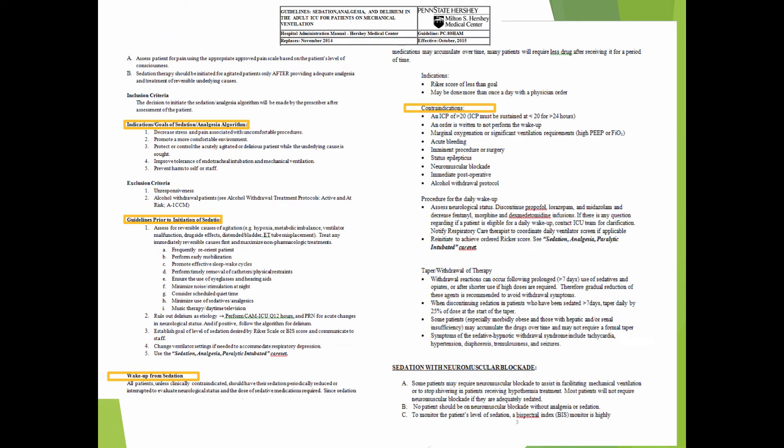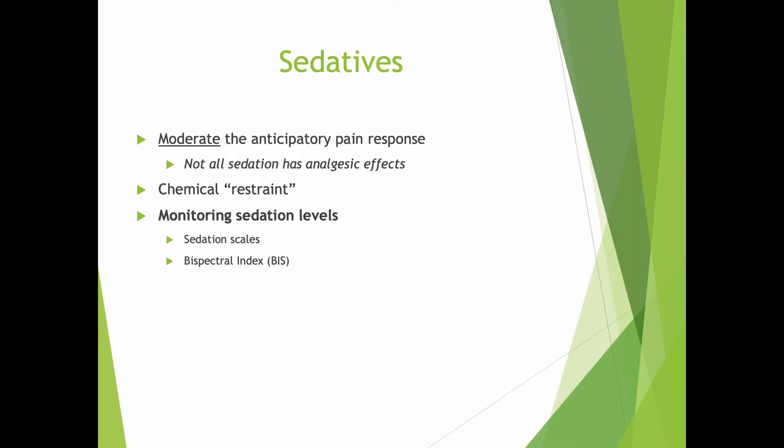At Hershey Medical Center, these are the guidelines for sedation. At the institution you work at, you'll have your own guidelines. If you don't know what the guidelines are, you can look them up in the policy and procedure manual. Sedatives moderate the anticipatory pain response — they take away that sense of dread the patient has when they're about to have a painful procedure. However, they don't treat pain. Not all sedatives have analgesic effects. Remember, benzodiazepines may sedate patients — they are hypnotics — but they don't have an analgesic effect.